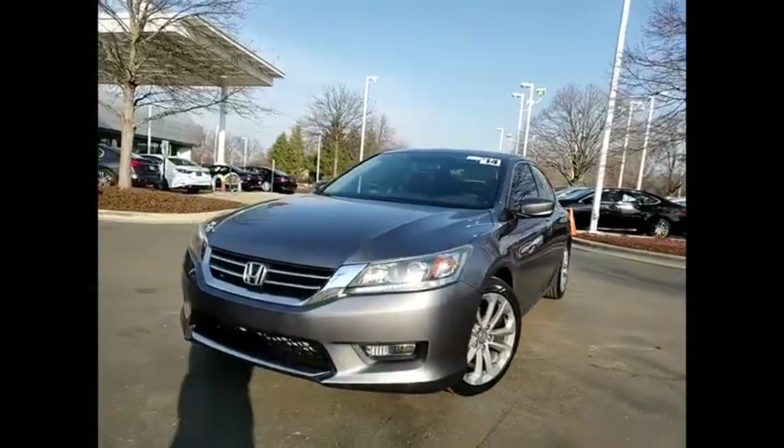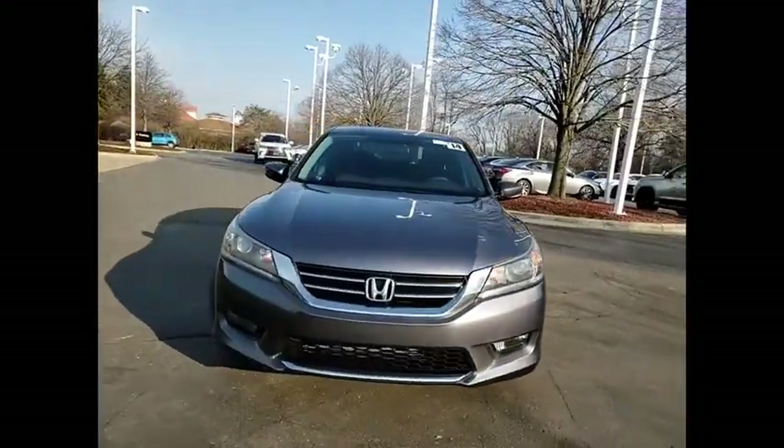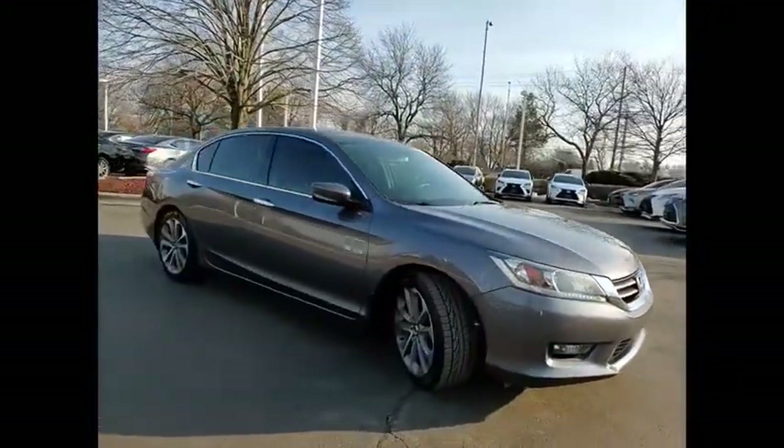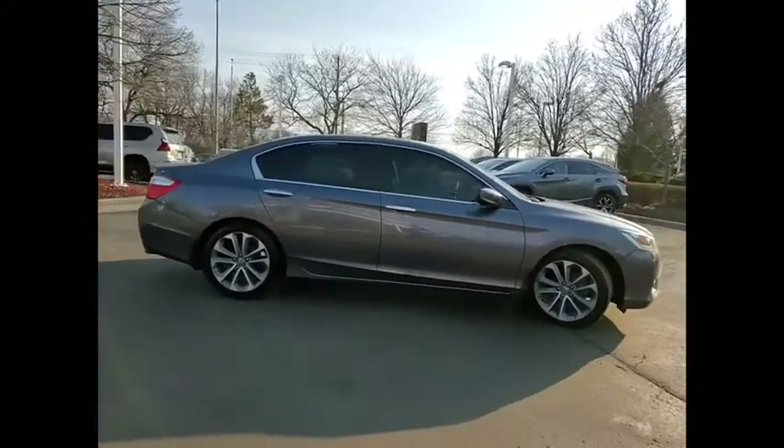Take a ride in the 2014 Accord. Ingeniously simple, yet overflowing with luxury and technological creativity. All that and more in the Accord.